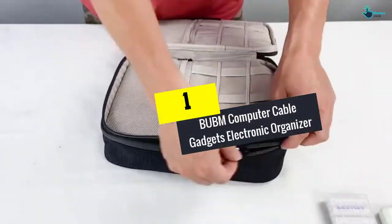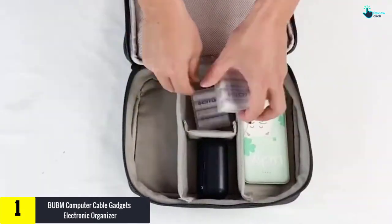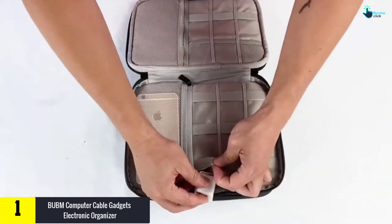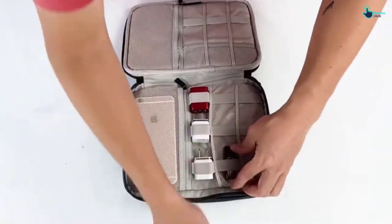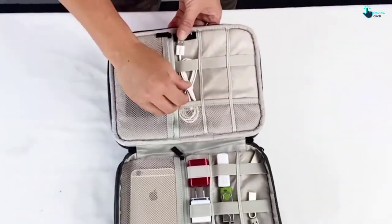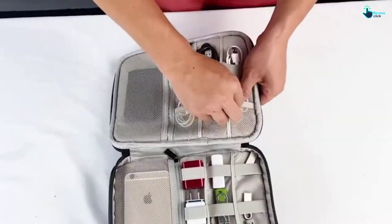And finally, at number one, we have the BUBM Computer Cable Gadgets Electronic Organizer. Your important devices should be kept well organized every time you are traveling. This awesome three-piece set electronic organizer will keep all your electronics, accessories, and cables well organized. It features multiple layers of design which gives the bag more storage space, and it will fit a laptop adapter, cable, power bank, iPad, phone charger, and more.